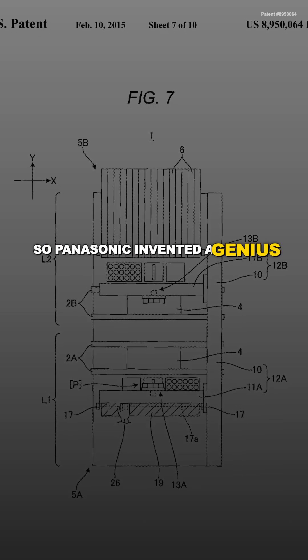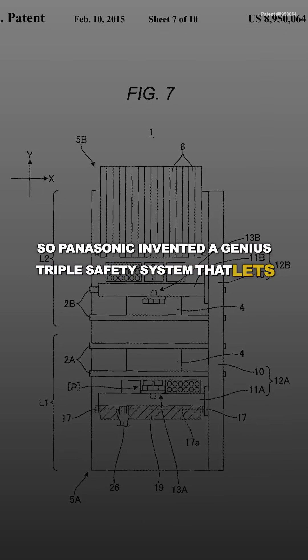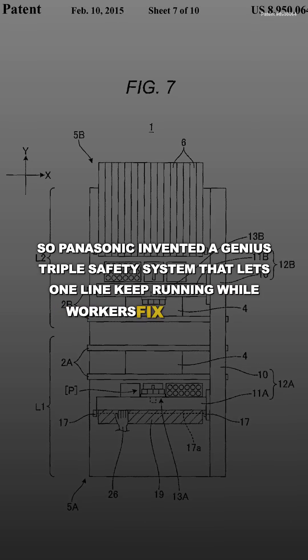So Panasonic invented a genius triple safety system that lets one line keep running while workers fix the other.